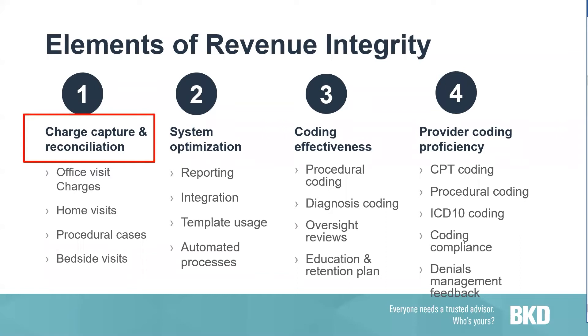As we talk about revenue integrity, according to the National Association of Healthcare Revenue Integrity, the goal of revenue integrity is to prevent recurrences of issues that can cause revenue leakage and compliance risk. We do this through effective, efficient, replicable processes and internal controls across the continuum of patient care, supported by appropriate documentation and sound financial practices that can withstand any audit. Contributing to a successful revenue integrity program is charge capture and charge reconciliation.